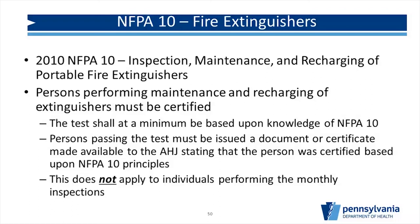Regarding NFPA 10, 2010 edition for fire extinguishers: the folks doing your annual or hydrostatic testing — not the monthly quick-check staff — must be certified in NFPA 10 principles. So when we come out and do your fire extinguisher inspection, we will ask who performed the annual testing and where their certification is. We've had people say they're certified and trained someone else — but we're looking for the certification of the person who was actually on-site performing the work.